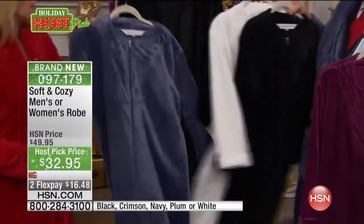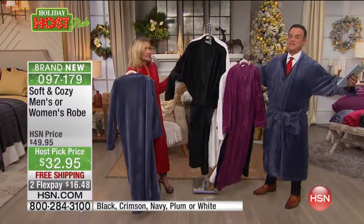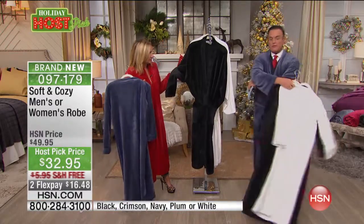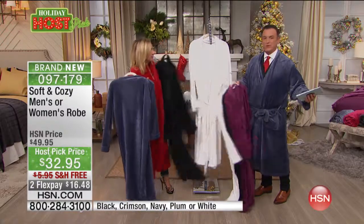For the guys, we did them in one size fits most — they're enormous, but you can wrap them almost around you double. We've got them in the steel blue, the black, and white.